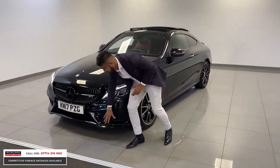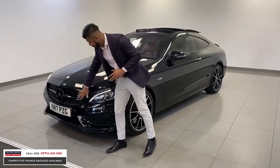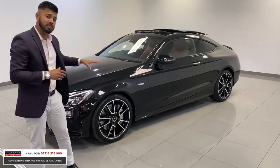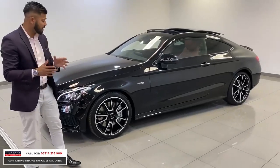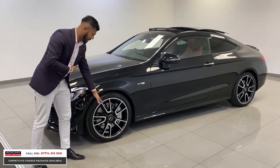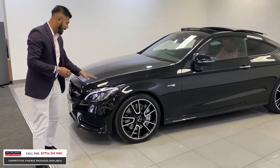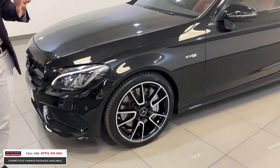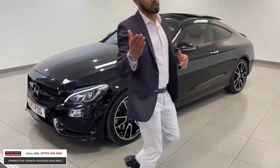A lot of the car, if not all of it, has been fully de-chromed. You can see from the splitters at the front that's all done in high gloss black — even the grille's been done in black. Then you have the lovely flagship C43 alloy wheels which are two tone: diamond cut on the outside and black on the inserts. Obviously you have the LED intelligent lighting system with the crystal indicators.